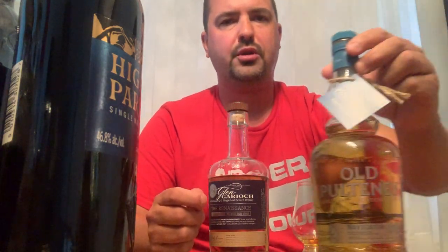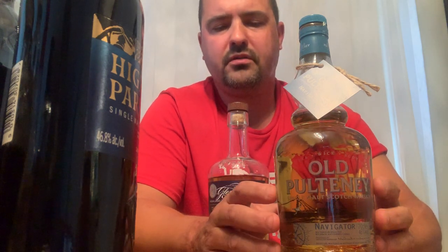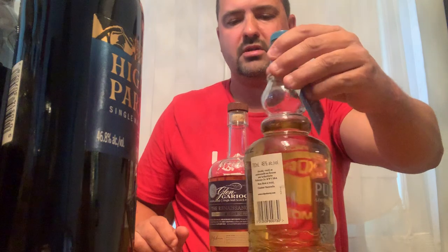Next I have Dalwhinnie aged for 15 years at 43% ABV. Next in my cabinet is Old Pulteney Navigator at 46% ABV. I'm not 100% sure on the backstory — I've heard it came out in travel stores like airports, and also that it came out globally or in North America at the LCBO, which is where I picked it up a few years ago.